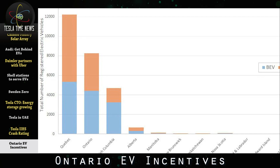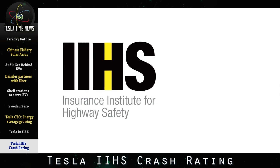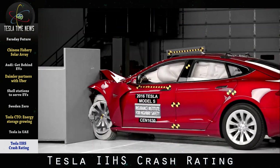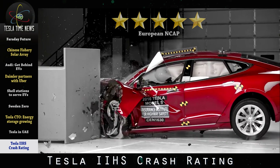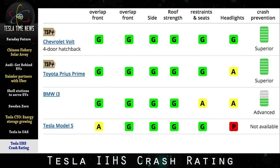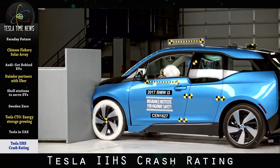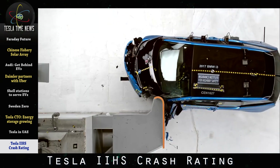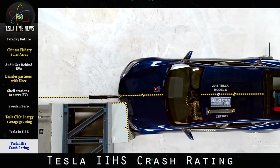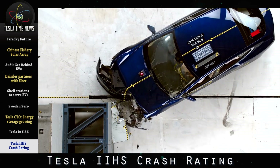There's been a lot of press about the results from the IIHS — Insurance Institute for Highway Safety — test last week. The Tesla Model S has already received the highest 5-star safety rating from the National Highway Traffic Safety Administration and a 5-star rating from the European NCAP. The IIHS released ratings for the Chevy Volt and Toyota Prius last month, and they both got the Top Safety Pick Plus rating. This week, IIHS released results for the BMW i3 and Tesla Model S. The i3 only got an adequate score for its head restraints and seats, which prevented it from getting the top score.